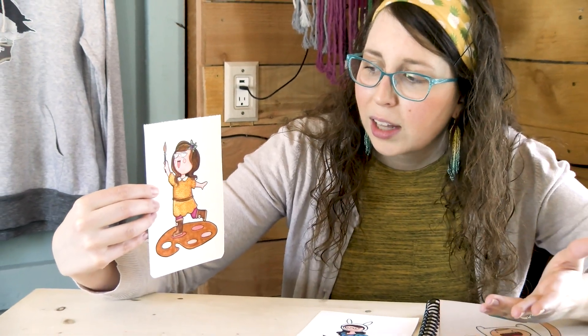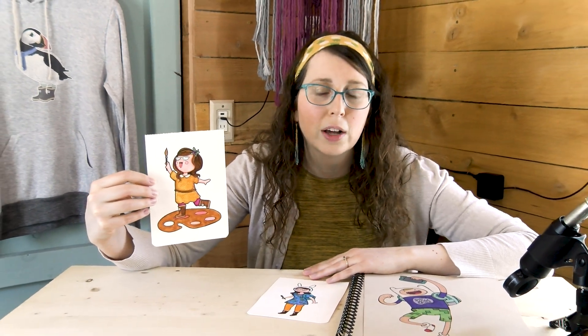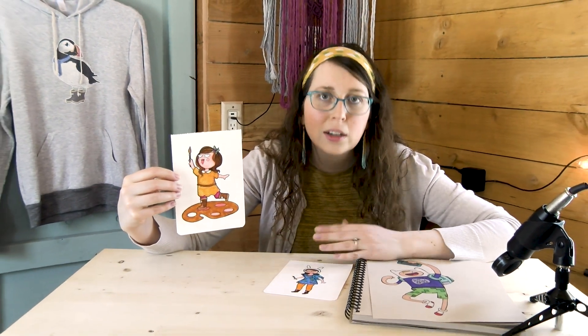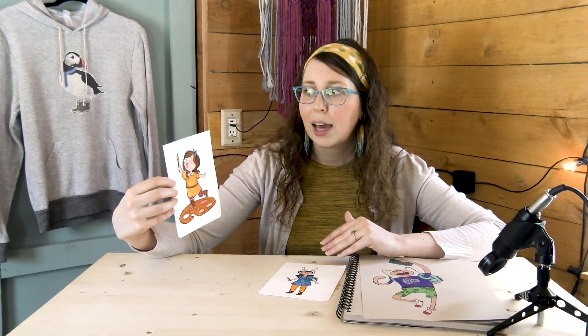Again, I'm always wearing dresses, typically wear a headband and my teal glasses. If you have something you always wear — I know we're in quarantine mode, so maybe don't draw yourself in pajamas people don't ever see you in. Draw your favorite hoodie, your favorite hat, your favorite shoes, maybe a favorite accessory. I chose a paintbrush. Maybe you're a gamer, maybe you always eat hot Cheetos. Have some fun with it.